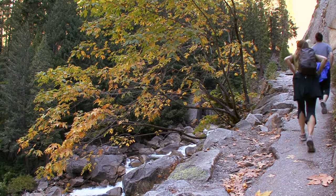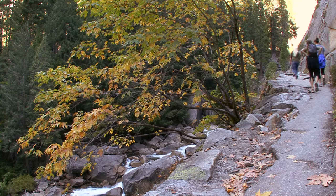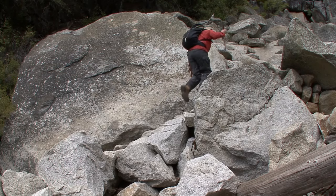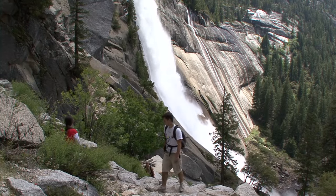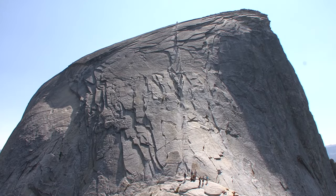The Half Dome hike is one of the longest and steepest day hikes that you're likely to encounter in a national park. It's a 14-mile round trip and gains nearly 5,000 feet in elevation. This is more than double the distance and elevation gain as most difficult hikes in Yosemite. Plus, it requires a mountaineering component at the end — climbing the cables.